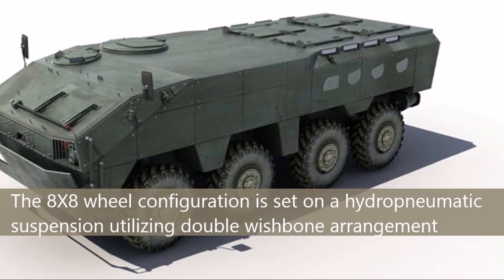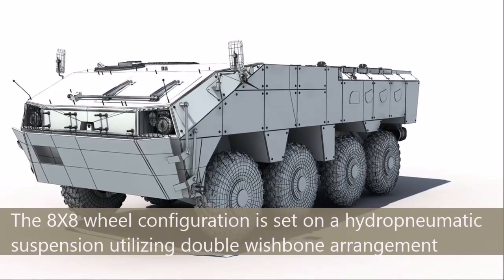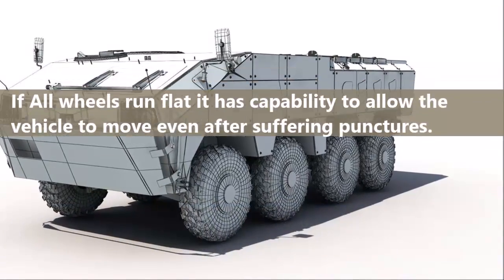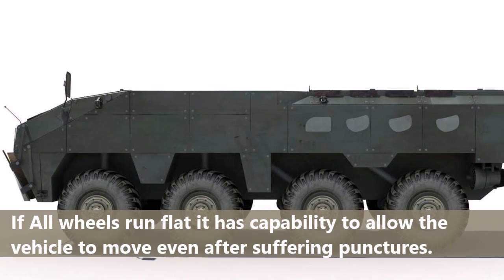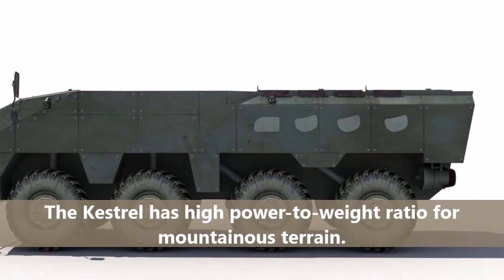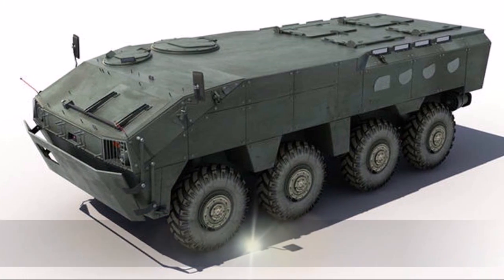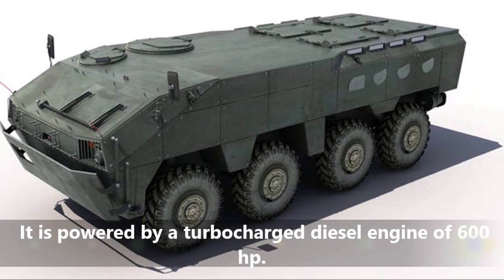The 8x8 wheel configuration is set on a hydropneumatic suspension utilizing a double wishbone arrangement. If all wheels run flat, the vehicle retains the capability to move even after suffering punctures. The Kestrel has a high power-to-weight ratio suited for mountainous terrain, and is powered by a turbocharged diesel engine of 600hp.